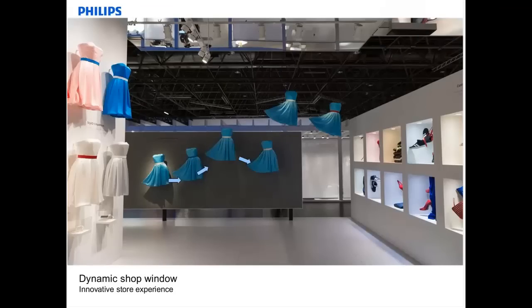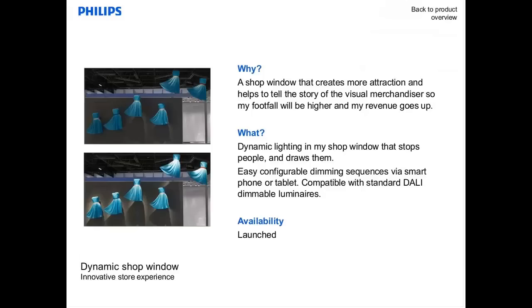Last but not least, I want to present our dynamic shop window concept. We need to attract the customer to the store, but it's not simple because everybody is trying to do the same. When you are on the main shopping street of a city, you really have to compete. By using controlled and dynamic lighting effects, we can make a real difference and capture the attention of people walking in the street. We can do it with normal spots by adding controls and giving the possibility to dim the spots, creating a very dynamic effect. This shopping window effect creates more attraction, helps you tell the story you want to tell to the street, and helps get more people into the store.